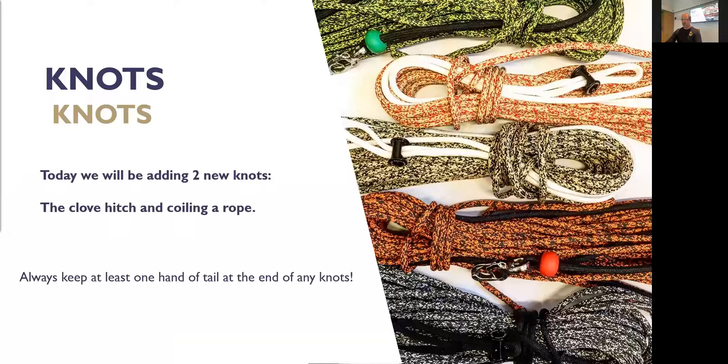We'll have a little interlude here, let our minds calm down a bit after all those sail controls, and we'll do some knots. We've got two knots to do, but actually I'm going to do three: we'll go over the bowline again, do a clove hitch, and coiling the rope.